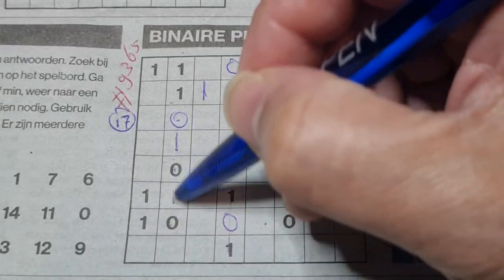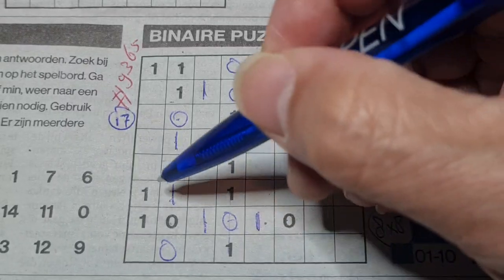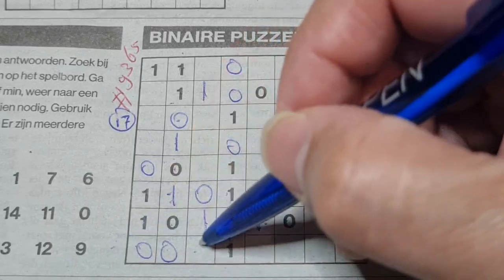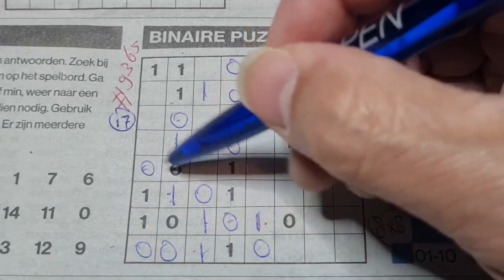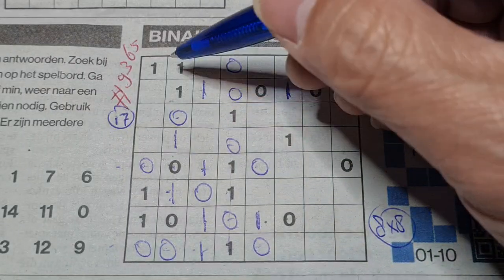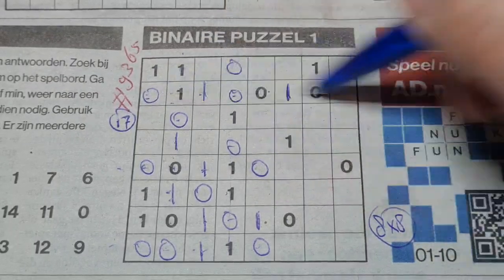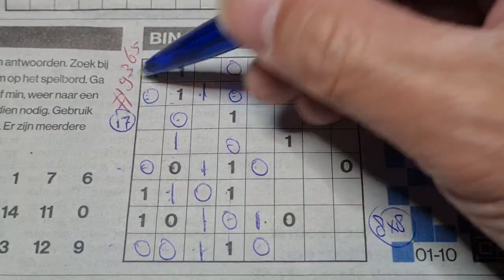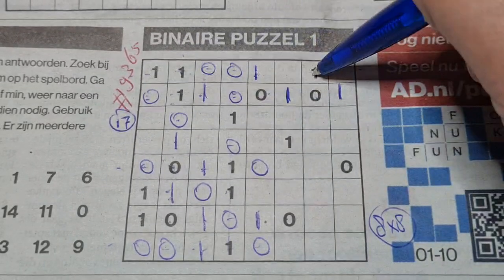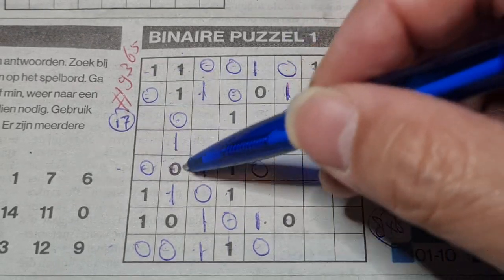All right, let's get started. We have doubles here: one there, one here. Between two O's comes a one. Applying that rule: between two O's comes a one, between two O's comes a one, between two O's comes a one. We have double ones here — one, two, three, four ones — so the rest are O's. Between two ones comes an O.